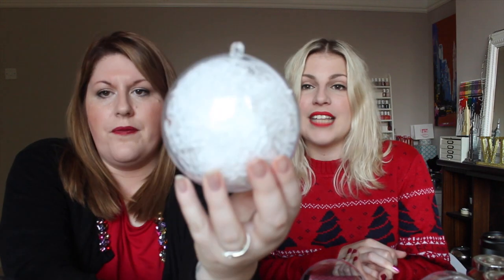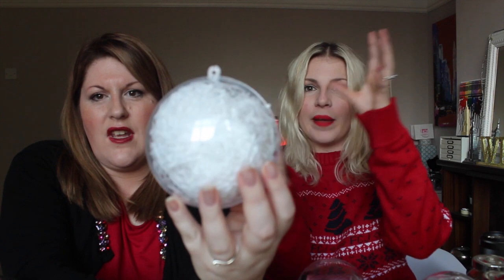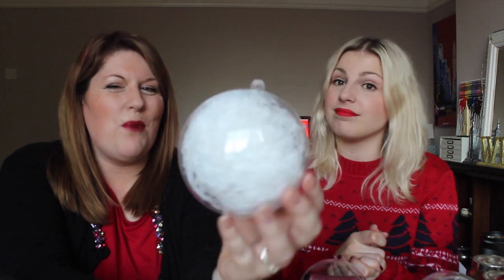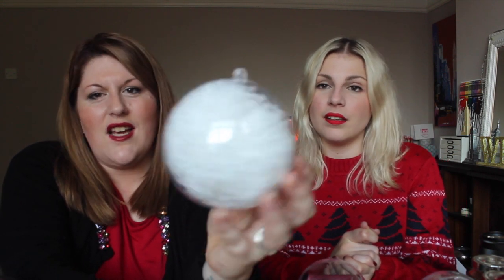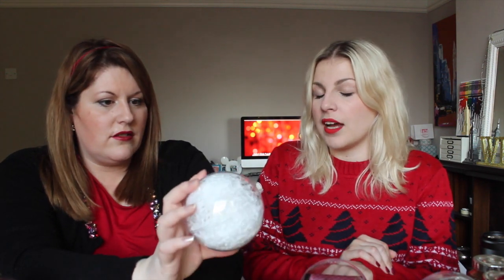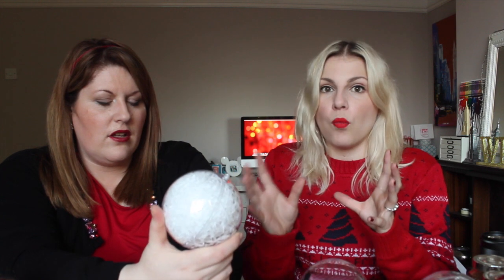The next one was slightly more difficult — a little bit messier and harder to contain in the actual bauble. There were bits coming out when you tried to close the two halves together because it's shredded paper. But it just gives a snowball effect. It'll pretty much go with any colour scheme and it's super cheap. You could put shredded newspaper — something black and white — or music paper, which would be really cute, or wrapping paper, anything at all.